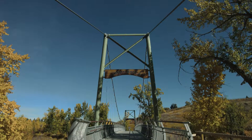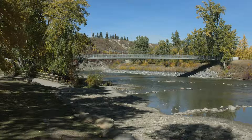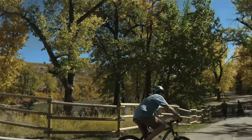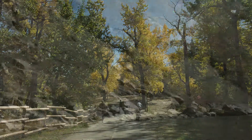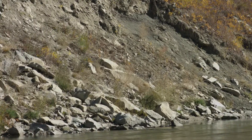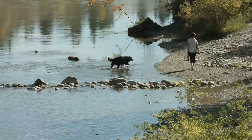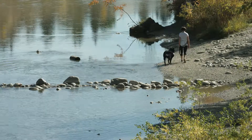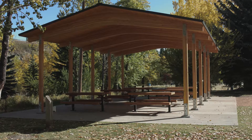The new suspension bridge is the focal point of the park. It cradles the Elbow River pathway over the waters and offers a great vantage point of the west-facing sandstone cliffs, along with the off-leash dog area downstream.